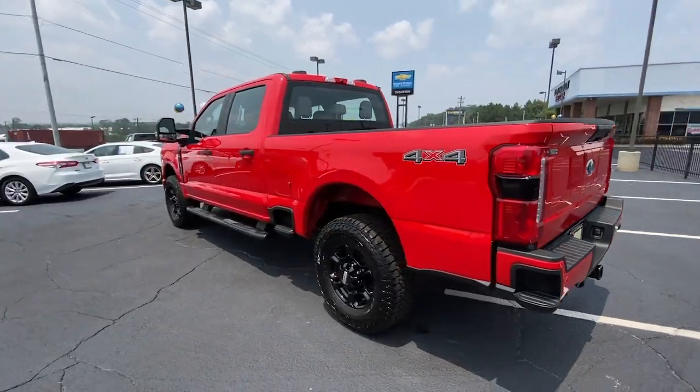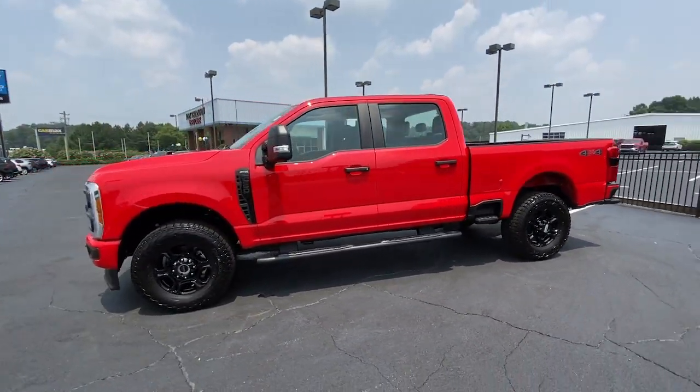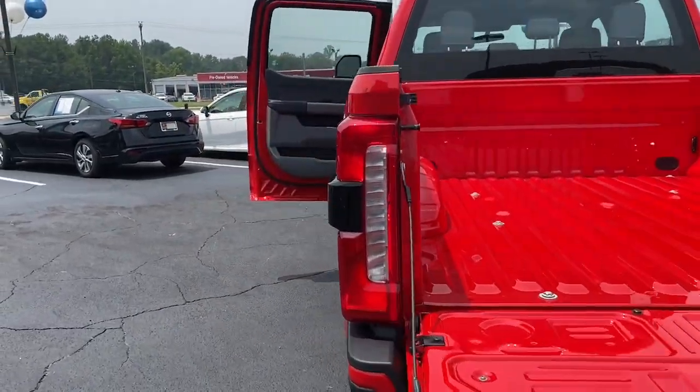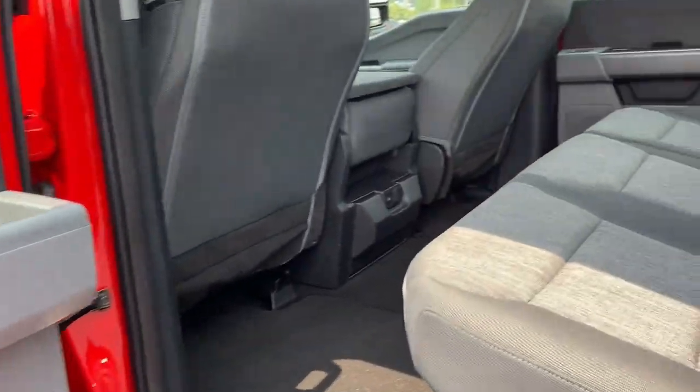This F-250 leverages military-grade aluminum alloy, high-strength steel, rugged components, a stiffer and stronger frame than previous models, and improved axle strength to bring you extraordinary performance, even in the most extreme conditions.